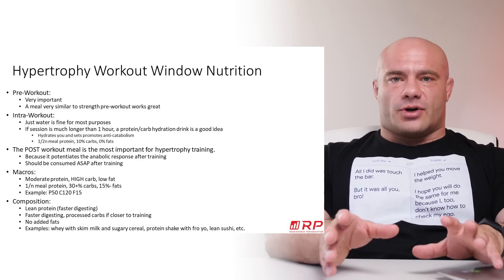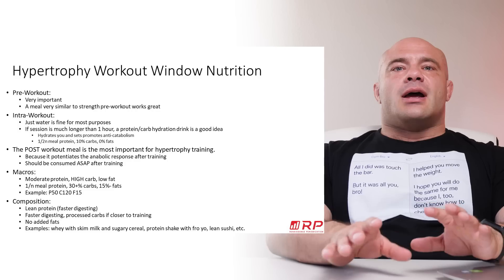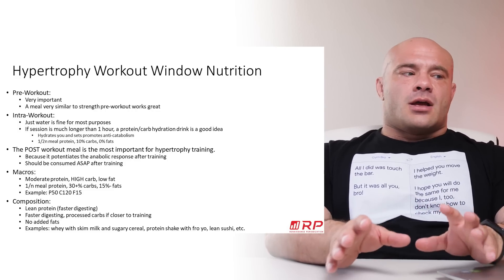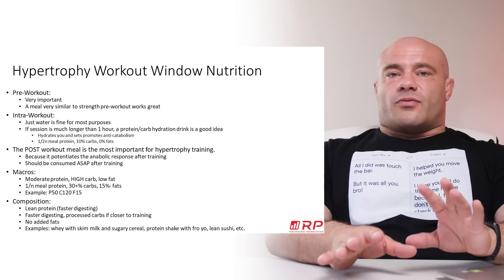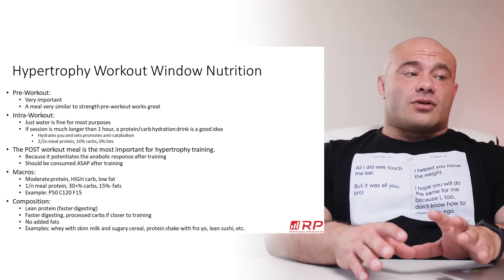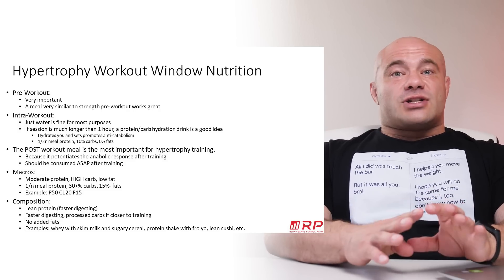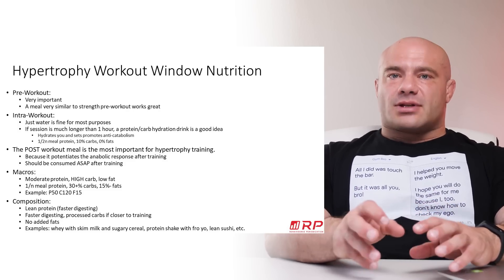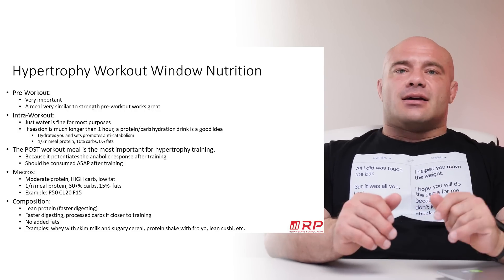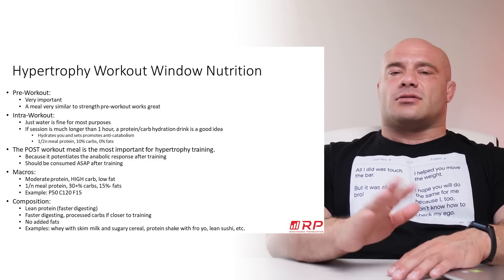Now, hypertrophy workout window nutrition is a little bit different. Pre-workout is very important to get tons of energy, and it's very similar to the strength training stuff, so you just follow that verbatim. Intra-workout, water is just fine for most purposes, just like for strength training. And if your session is much longer than an hour to an hour and a half, a protein-carb drink is a good idea. It hydrates you and it promotes anti-catabolism — it reduces how much muscle loss you may experience in the session. Same idea: half the usual amount of protein, 10% of your daily carbs, zero fats, 8% solution.